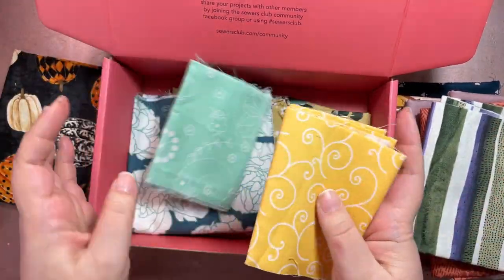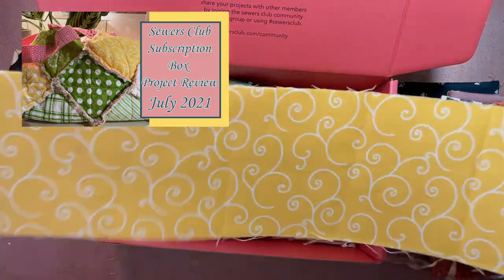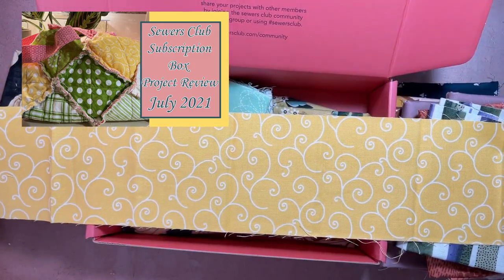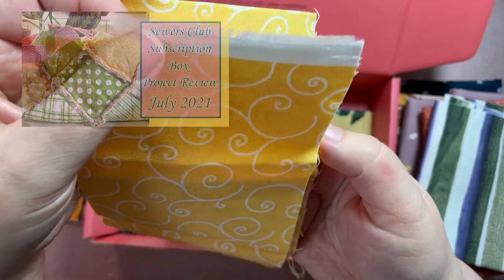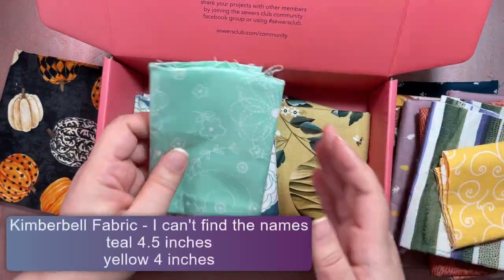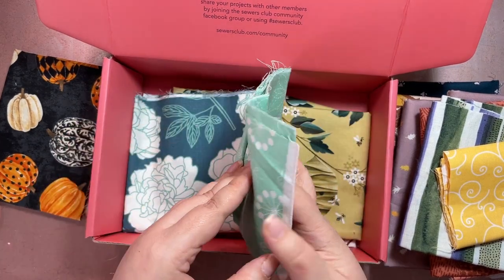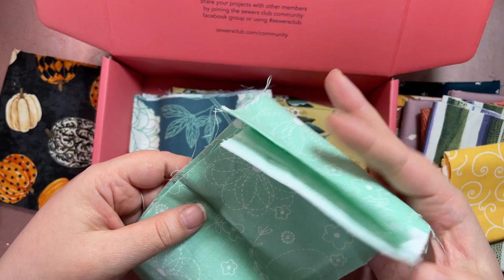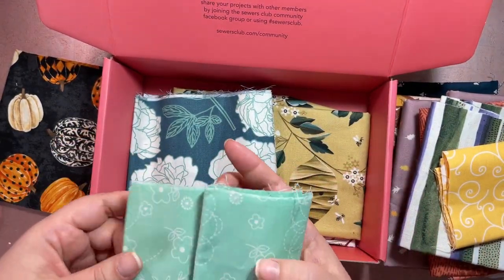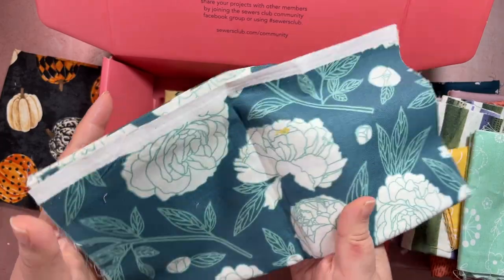These are from what I'd call the worst project Sewers Club has ever sent me - I loved the fabric but hated the project. That's the July 2021 project box - it was a distressed little handbag. These are some of the coordinating fabrics they could have sent with it. I'll post a photo of what I'm talking about as I describe these.